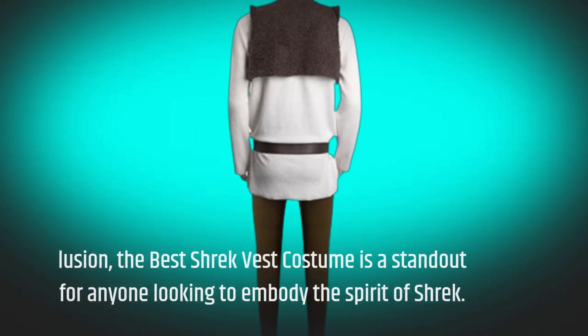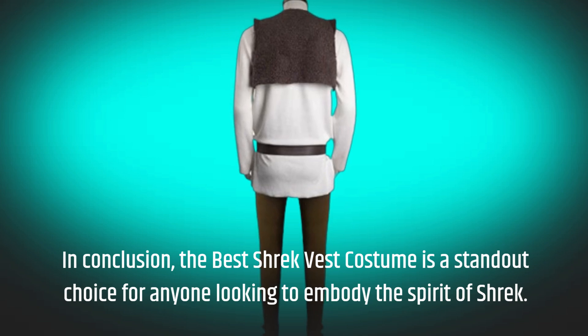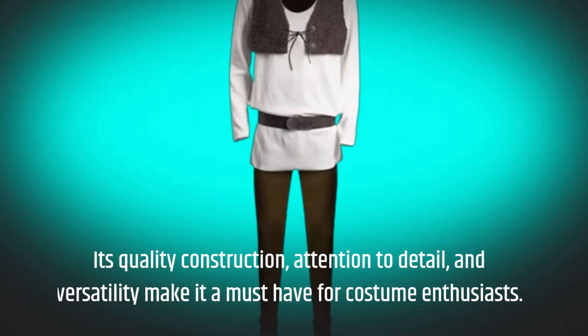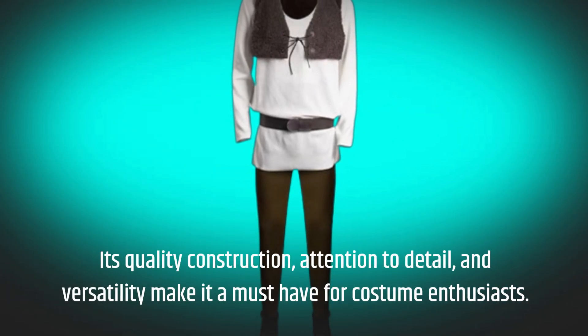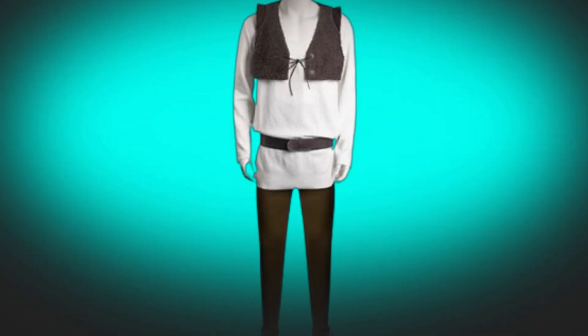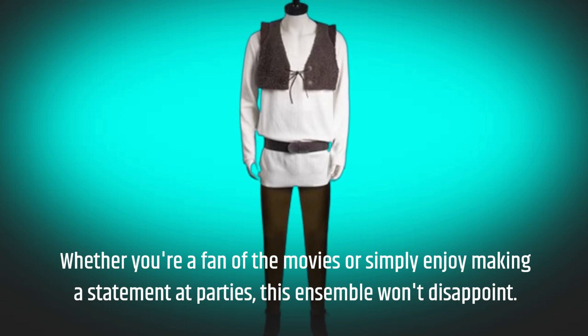In conclusion, the best Shrek vest costume is a standout choice for anyone looking to embody the spirit of Shrek. Its quality construction, attention to detail, and versatility make it a must-have for costume enthusiasts. Whether you're a fan of the movies or simply enjoy making a statement at parties, this ensemble won't disappoint.